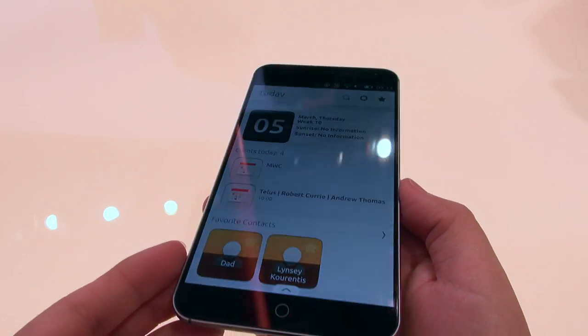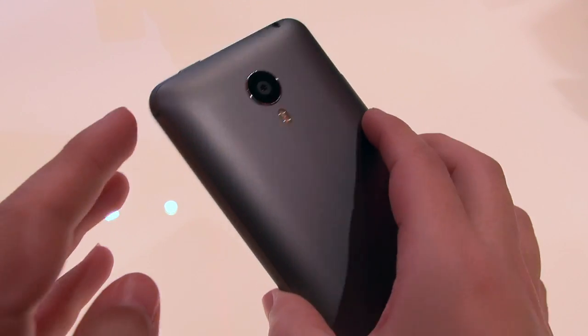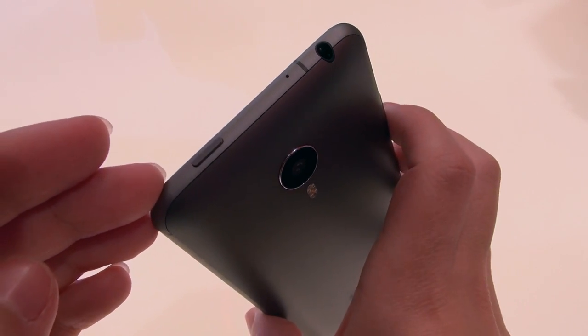The Aquarius E4.5 is the first Ubuntu phone that has been launched on the market. Now Canonical is working on another phone, the Meizu MX4. It first came out as an Android phone, and now we're going to be seeing an Ubuntu Touch variant as well. Canonical is very excited to launch this phone. It's still several months away from being launched to the public, but I had a chance to play with it a little bit.